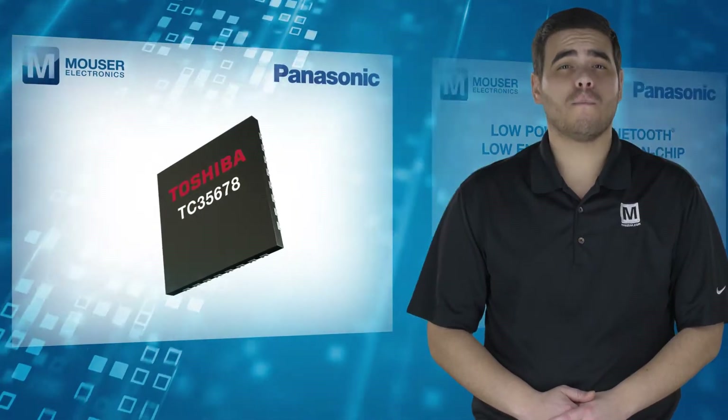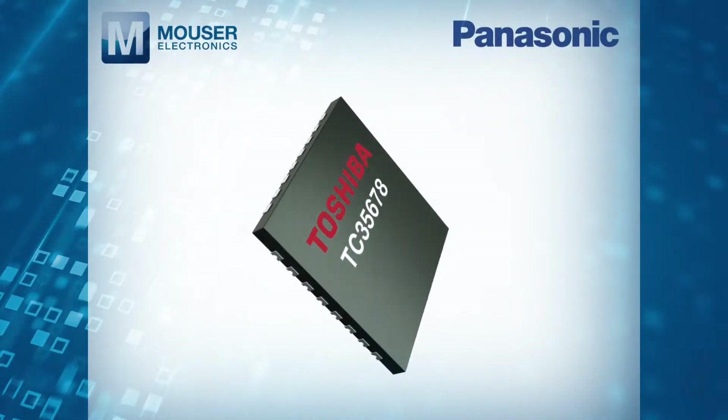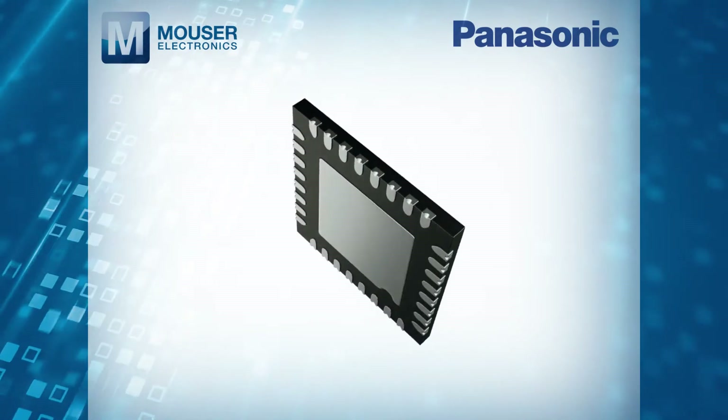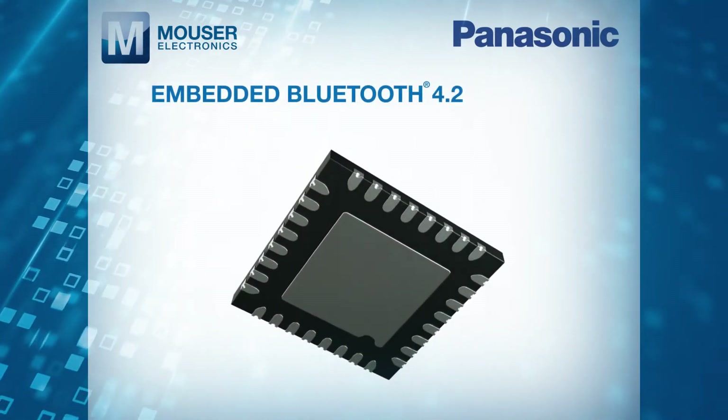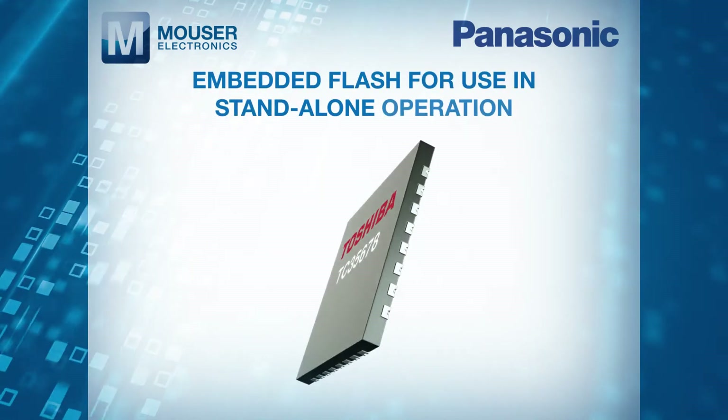The module is based on Toshiba's single-chip TC35678 Bluetooth Low Energy IC with embedded Bluetooth 4.2 LE stack and embedded flash for use in standalone operation.